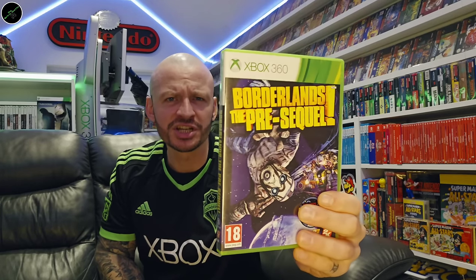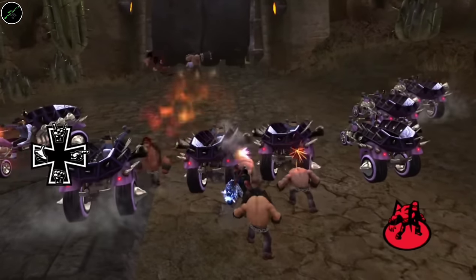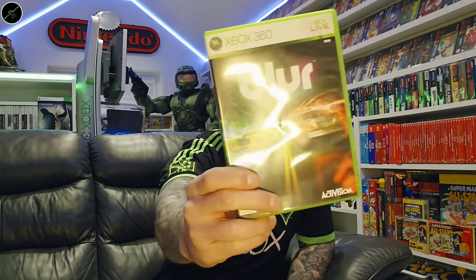Blue Dragon. Borderlands: The Pre-Sequel. Brink. Brutal Legend — another one I've heard positive things about, very cheap game. Another one of my arcade racers — I'm going for a full arcade racer set, although there are some very expensive ones which I'll get to a bit later on. Blur.